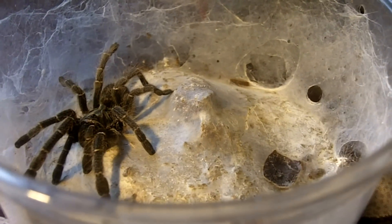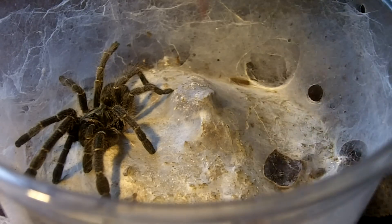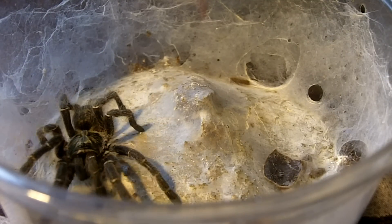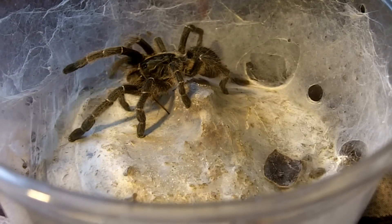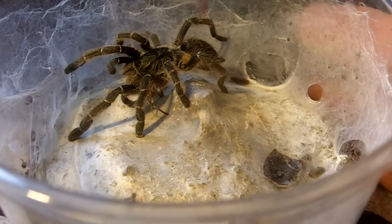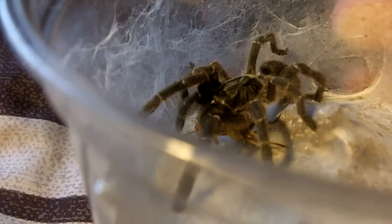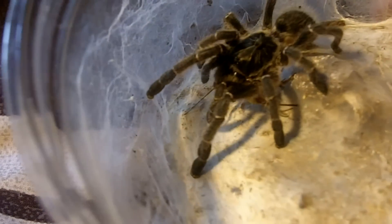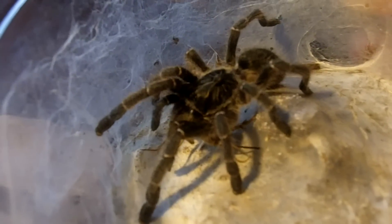This is a Ceratogyrus marshalli, the straight-horned baboon. Female. Good job, sweetheart. I can just make out the little horn on her carapace. This is my personal favorite of the Ceratogyrus species.